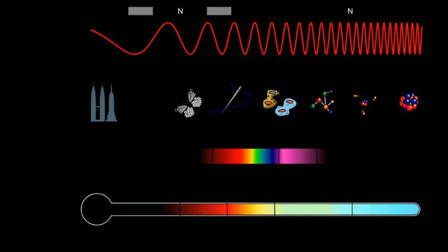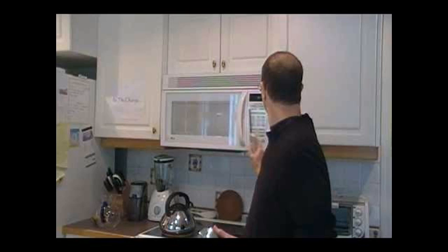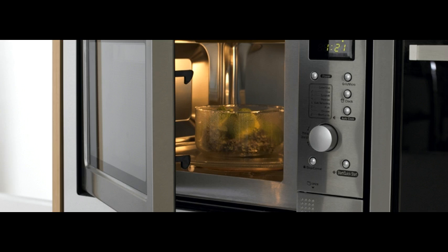Cataracts are the most common cause of poor vision in people over the age of 40, and also the principal cause of blindness in the world, ahead of glaucoma. Aside from trying new glasses and anti-glare sunglasses, the only effective treatment is surgery. Standing in front of your oven watching your food go around unequivocally causes cataracts, Professor Havas says — if you do it over and over again, you will damage your eyes.